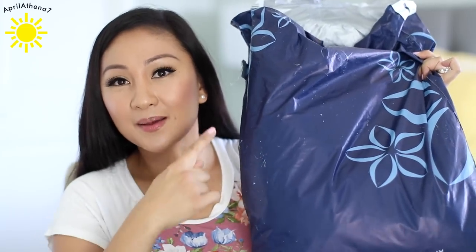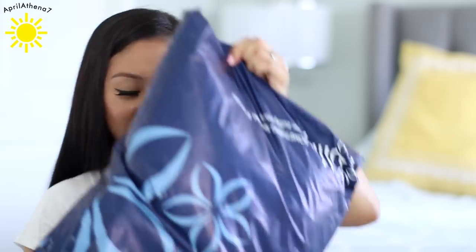Usually Zulily stuff comes in a bag like this, but sometimes they come in a box — it depends on what you buy. I'm gonna try and share the stuff that I got for myself first, and then the stuff for my boys after, just because I know not all of you guys are moms. So let me organize everything before I share the haul.